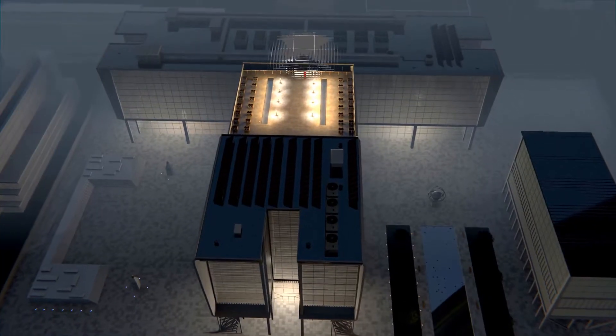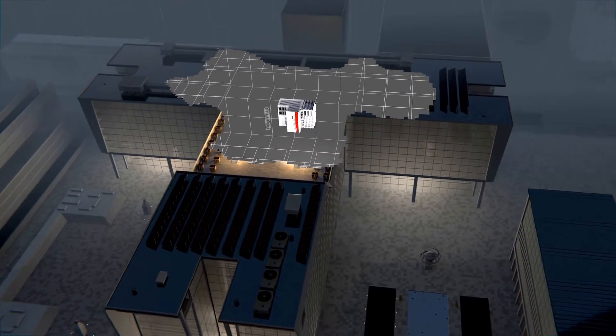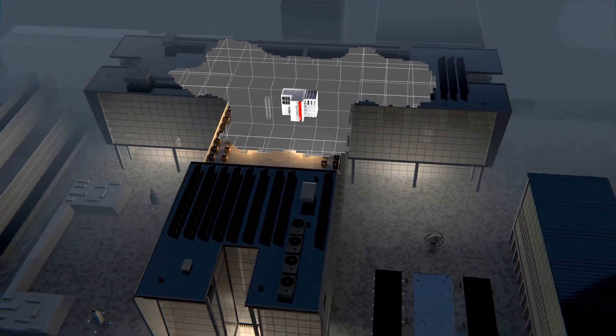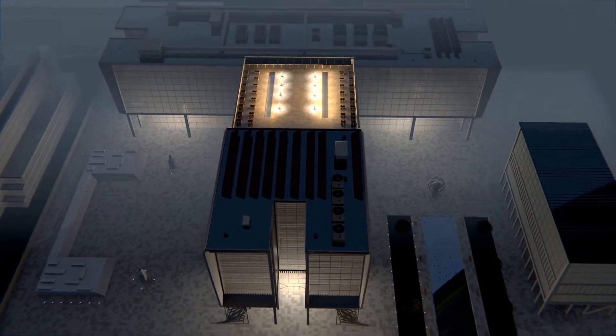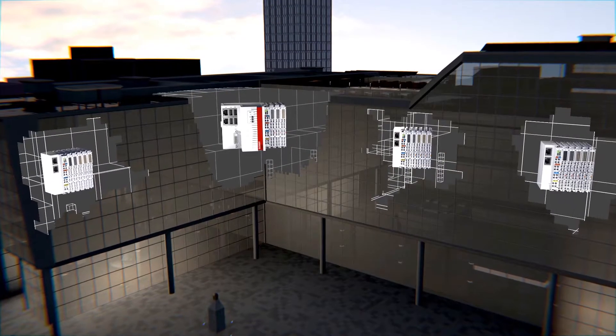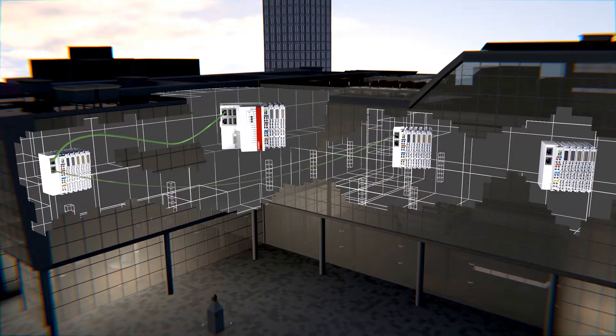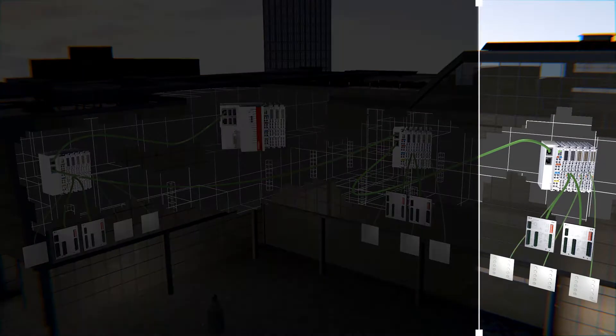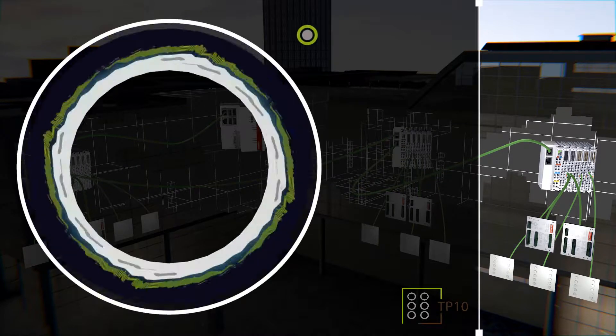Our control system is based on standard industrial PLC technology from Bekoff. The core of the system consists of a Bekoff control system that is the foundation of the building automation system. FIXUS hardware field devices complete the open concept of building automation.